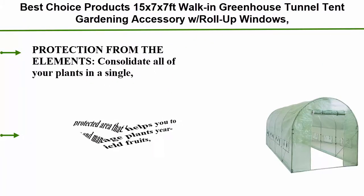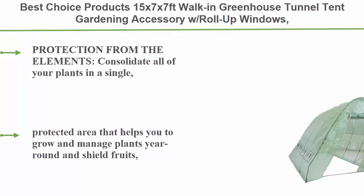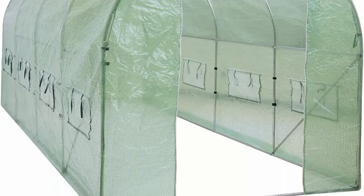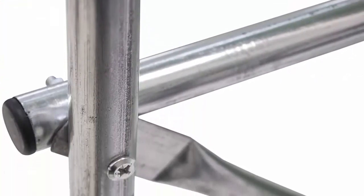Number 5: Best Choice Products 15x7x7 ft walk-in greenhouse tunnel tent gardening accessory with roll-up windows and zippered door. It provides protection from the elements, consolidates all of your plants in a single protected area, helps you grow and manage plants, and shields fruits, vegetables, and flowers from harsh elements.